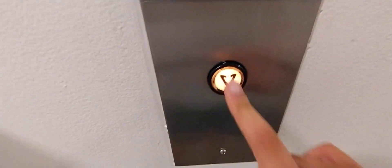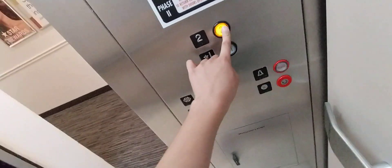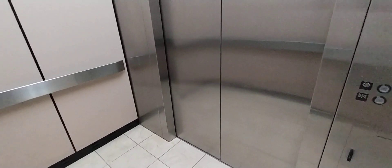Here we got a Montgomery elevator, which is made by KONE. This is the same elevator that I filmed. This is located at the Macy's in South Park Mall.